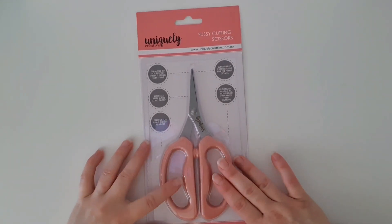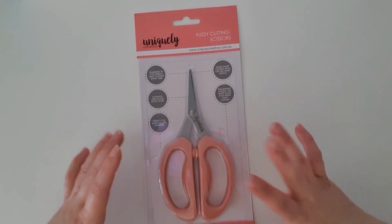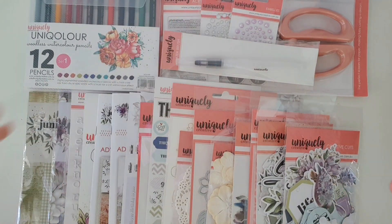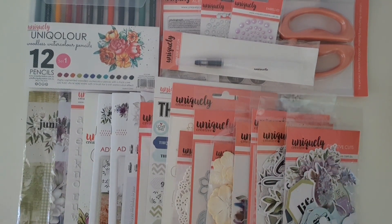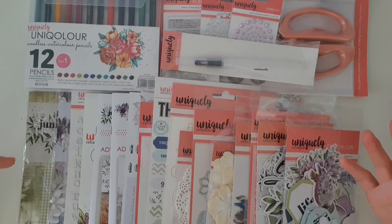I'm so glad I decided to purchase this kit in the Uniquely Creative Black Friday sales. This is the 2022 Uniquely Creative advent calendar and as you can see there is so much stuff here — I can't even fit it all under the camera. It's just unbelievable.